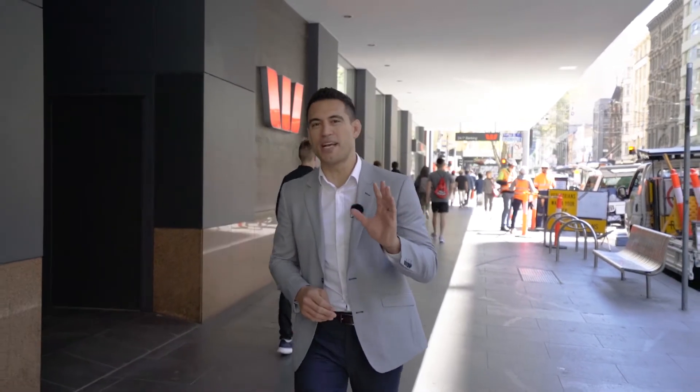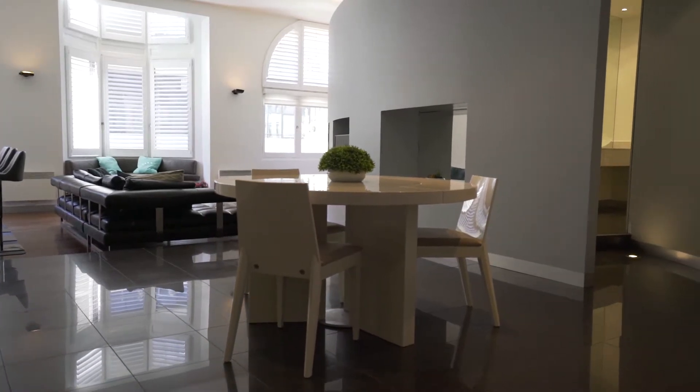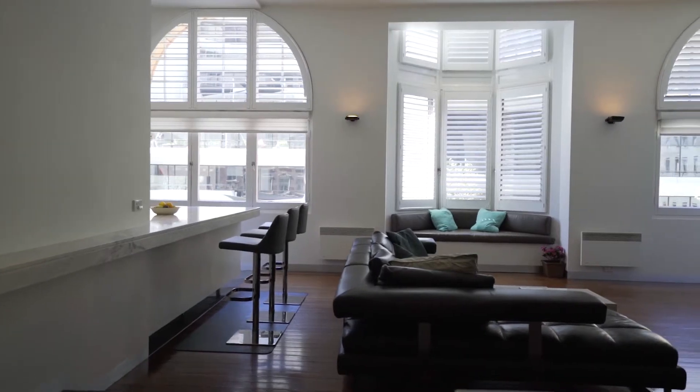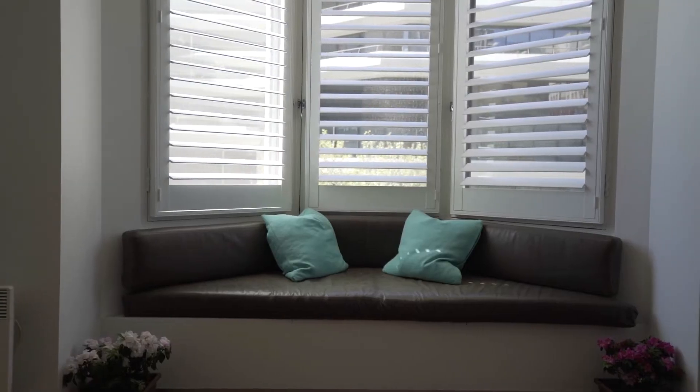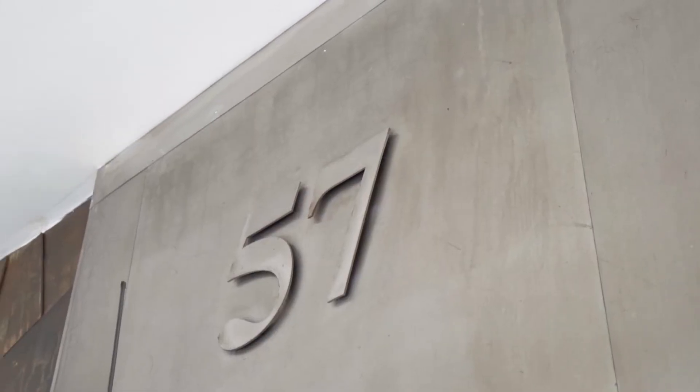Well, here we are at 57 Elizabeth Street. Ladies and gentlemen, I'm about to show you through something very special. It's a showpiece entertainer on its own floor with direct lift access, in a landmark building dating back to 1902. It's been extensively refurbished and architecturally designed, and I'm excited to show you through it — so let's go check it out.